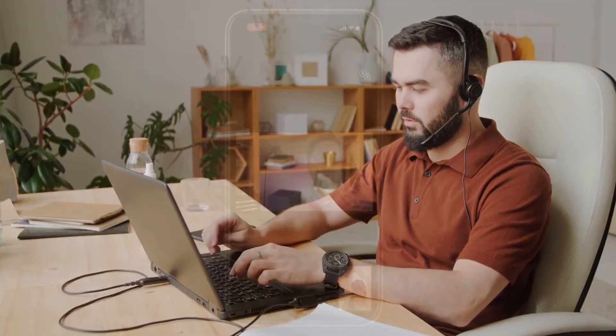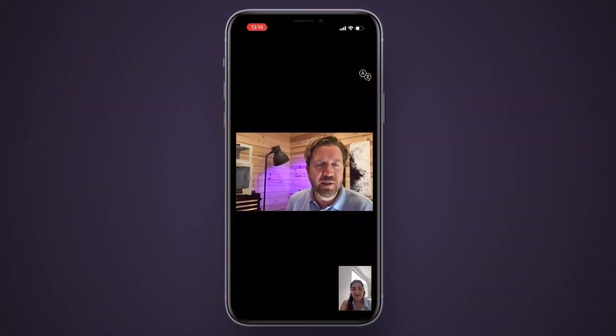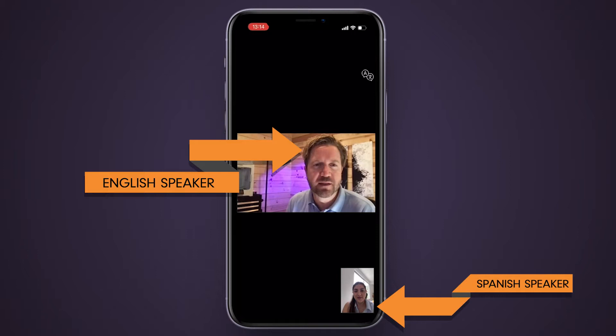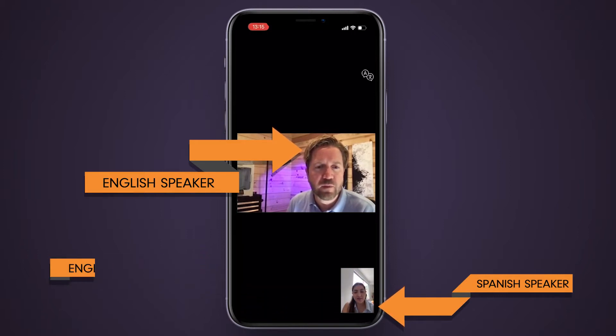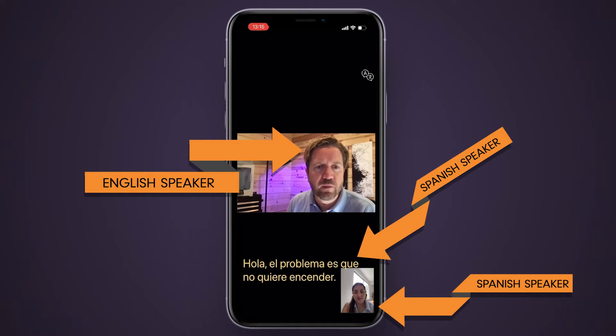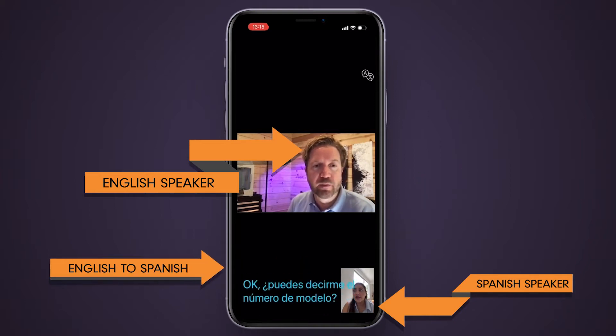If you need video support for field service or customer service, you can support them with live translation using SiteCall's AI-powered translation service that works in real time. Both the agent and the guest get captions in their respective language, with over 140 languages supported. Let's see how it works.